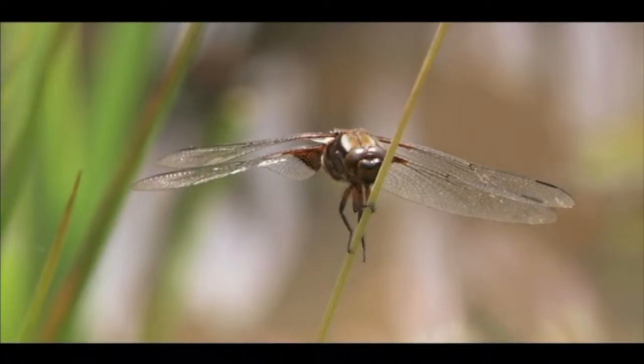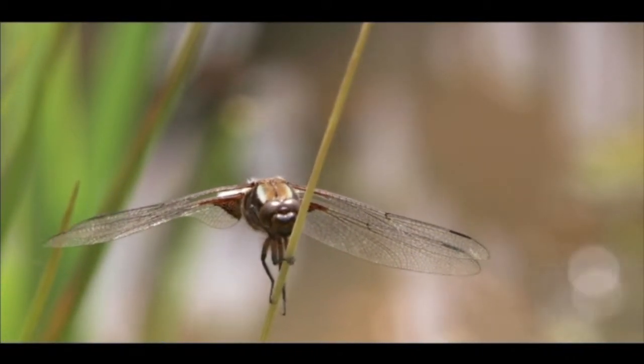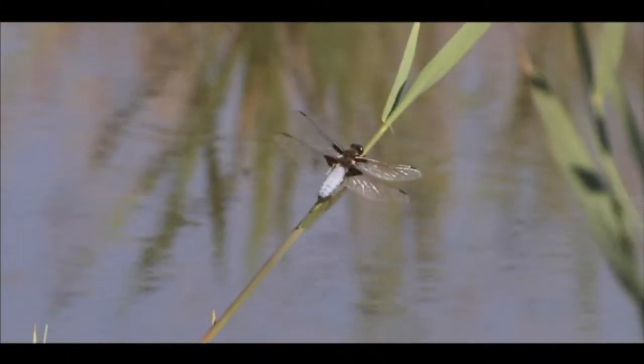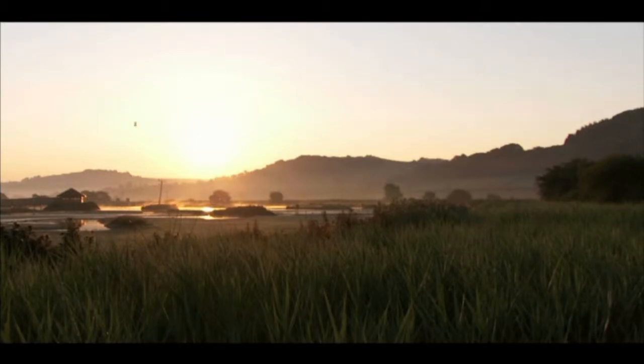But this adult stage is only the tip of their iceberg of life. The transition between water-breathing swimmer and air-breathing flyer is the most dramatic and dangerous part of their existence. Very early on a summer morning,